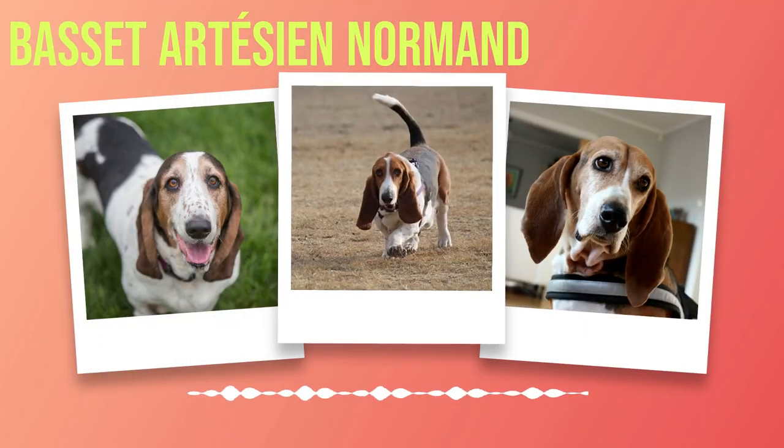Basset Artesian Normand Dog Breed Information. Chapter 1: Introduction. The Basset Artesian Normand, with its distinctive appearance and charming temperament, is a breed of dog that has captured the hearts of many dog lovers worldwide. In this chapter, we will delve into the fascinating world of the Basset Artesian Normand, exploring its history, general characteristics, and unique temperament.